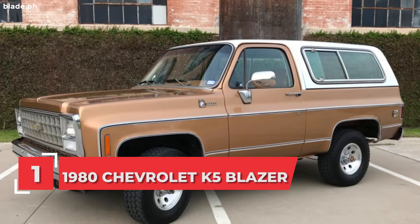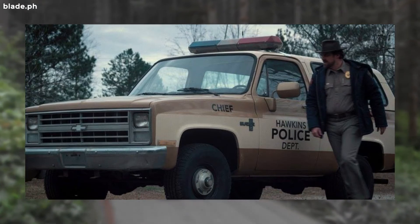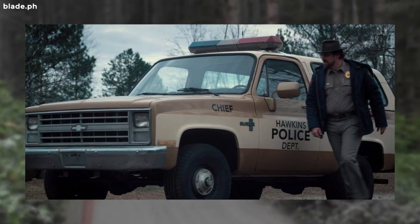Number 1: Chief Hopper's 1980 Chevrolet K5 Blazer. Of course, Chief Hopper has the iconic Chevrolet Blazer that's a common ride for people in law enforcement back in the day.